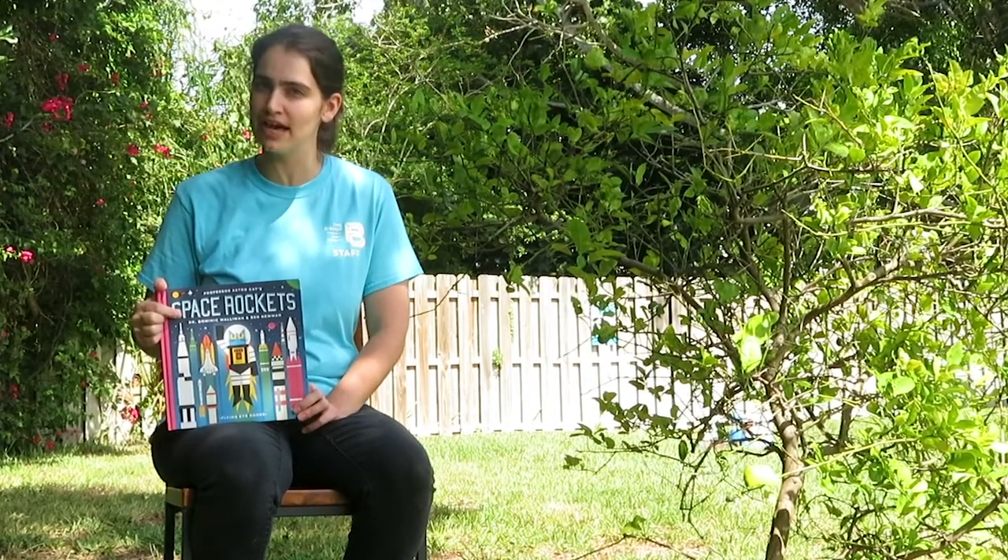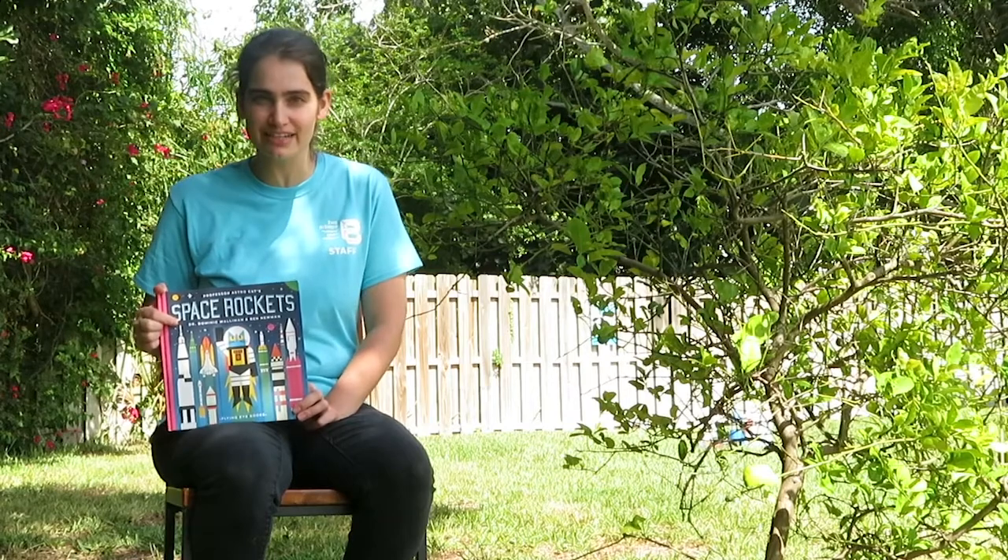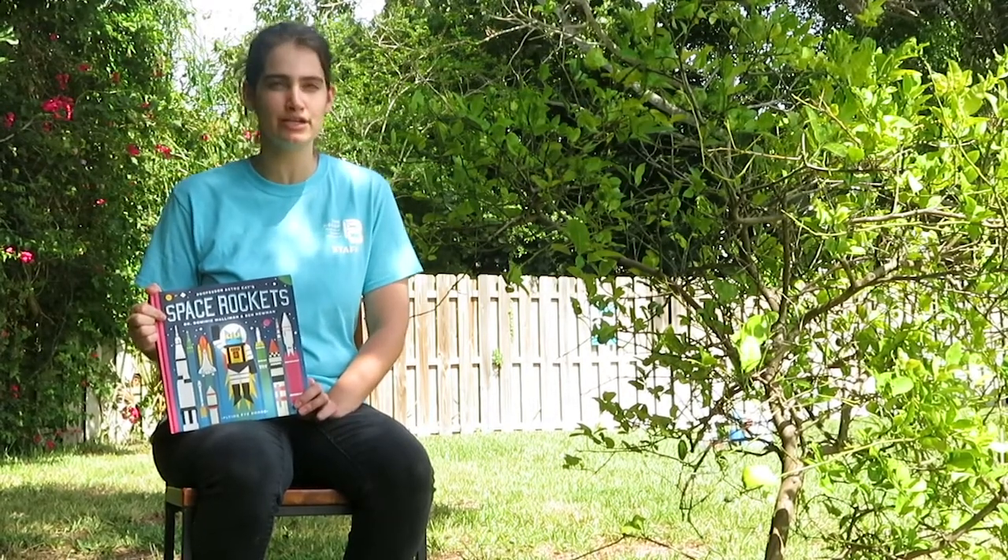What's astronomy? Astronomy is the study of space and the entire universe. So we're going to join my friend Professor AstroCat to learn about space rockets. This book is by Dr. Dominic Walleman and Ben Newman, and it's going to teach us all about how humans get all the way up there into space. So let's get started.